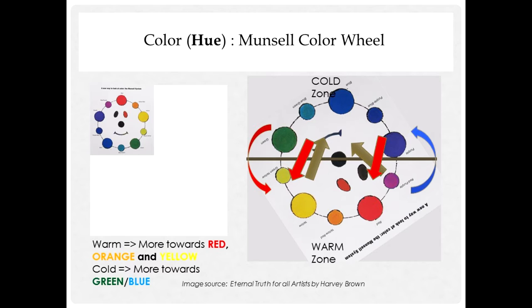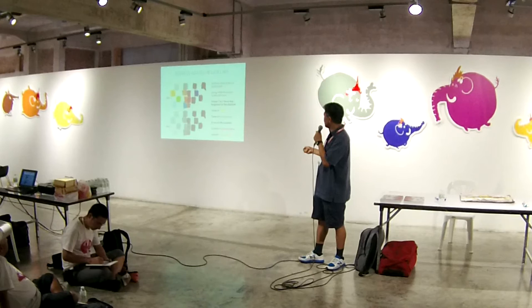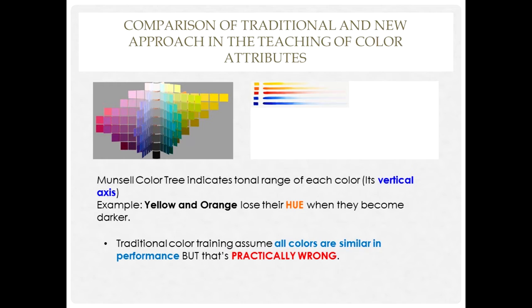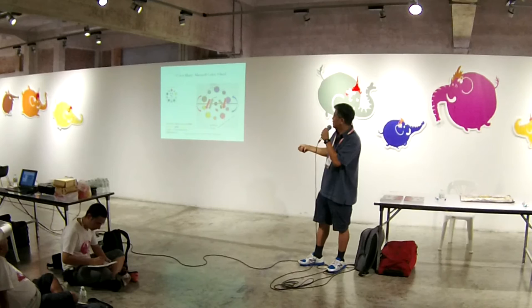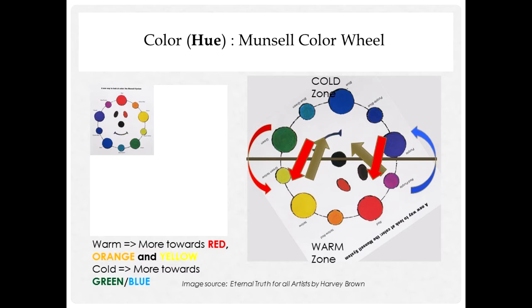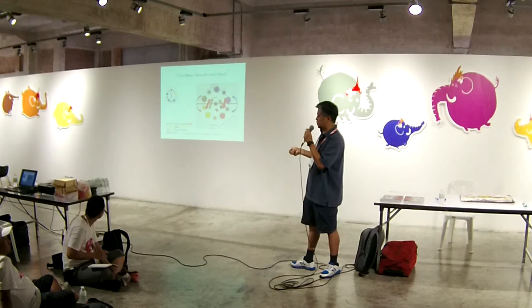Now I came up with an easier system — it's like a palette based on the Munsell color space. If you take that 3D Munsell shape and squeeze it down flat, this is what you get — a smiley-face-like shape. At the middle it has brown colors. I got the idea from Harvey Brown's color wheel. But I didn't like his arrangement, so I changed it to my own format.